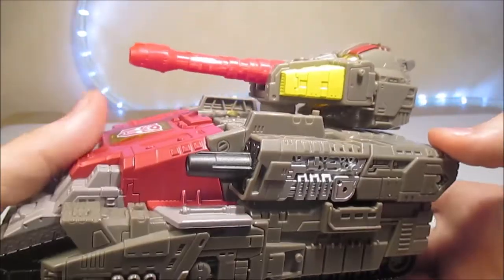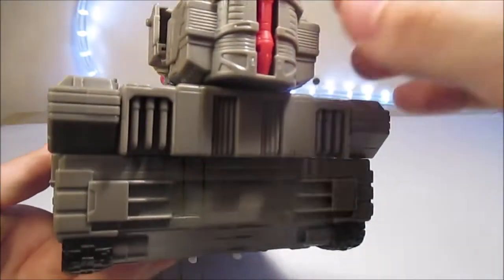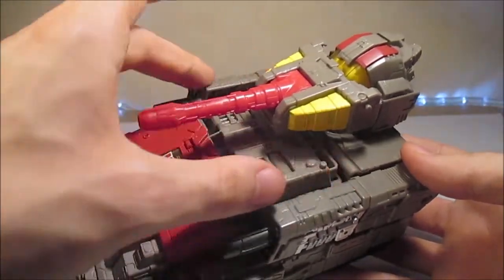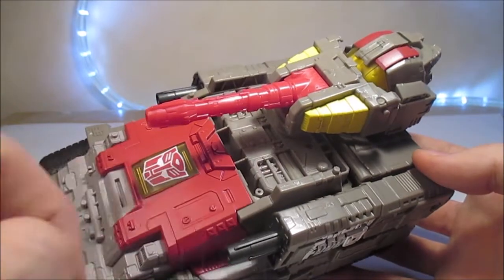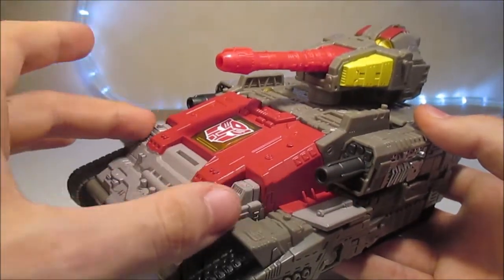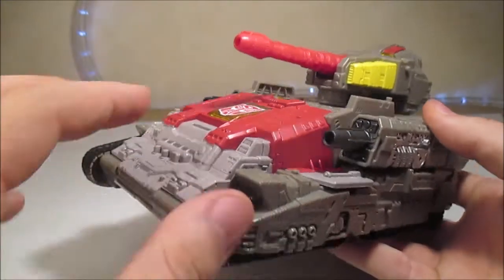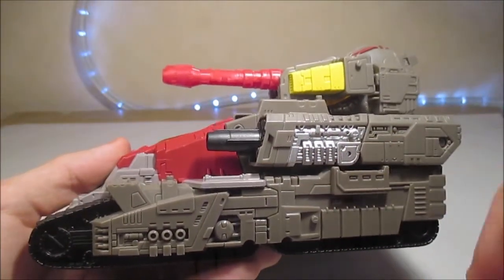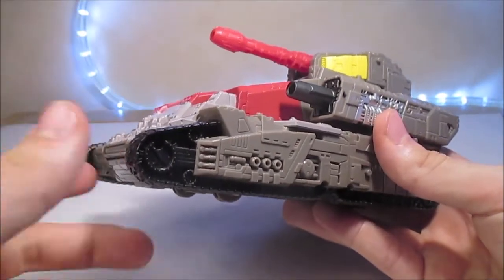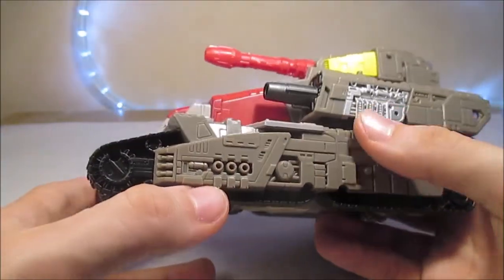On a un peu de peinture jaune dessus, du plastique transparent pour le mode robot, et un deuxième canon pour le mode robot aussi. Sur le dessus, on a un plateau assez grand avec du rouge peint entièrement, du plastique transparent, et cette pièce-là avec un gris d'une couleur différente qui est peint — sauf pour la partie avec l'énorme logo Autobot. De la peinture argentée sur les côtés, du gris très foncé un peu brillant sur les autres canons, et du noir au niveau des chenilles — une chenille avec beaucoup de détails, ce que je trouve très joli.